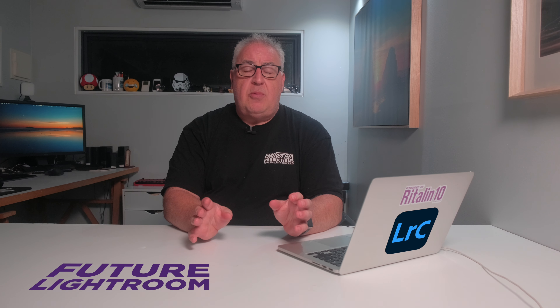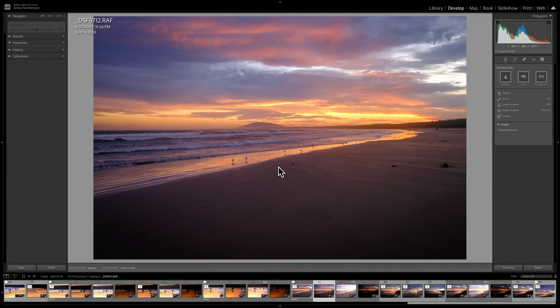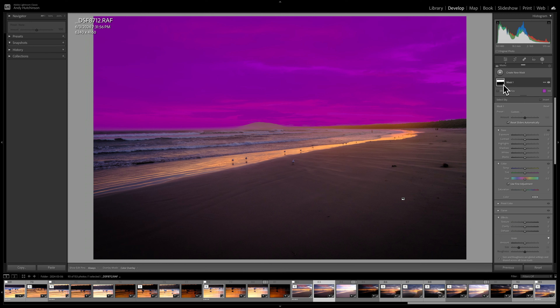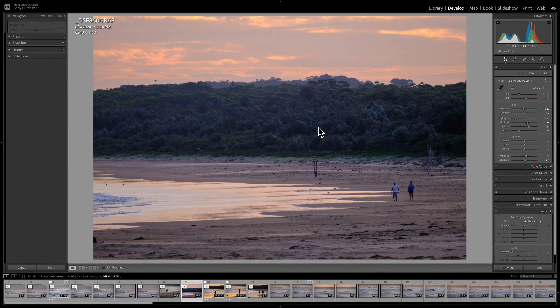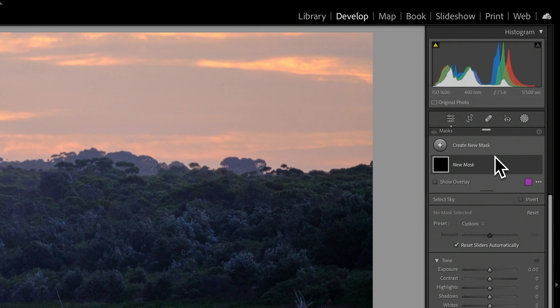Over the last couple of years we've got some incredible new features in Lightroom. As a landscape photographer, the two that have been most useful to me are AI Sky Mask and the AI Enhance tool. Adobe's AI masking is the best in the business, and it's complemented by mask refinement tools that make it far easier to isolate sections of a photograph.